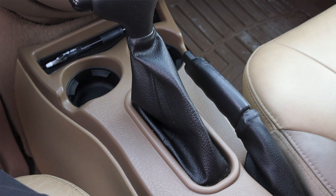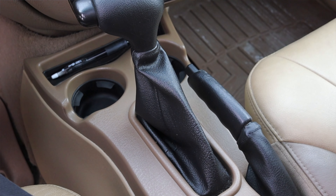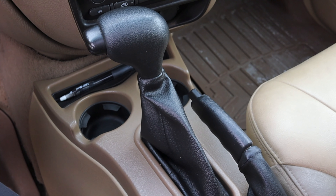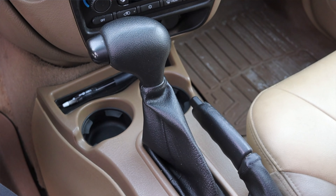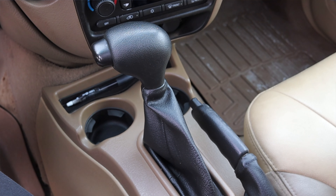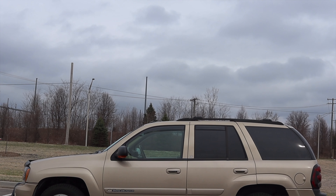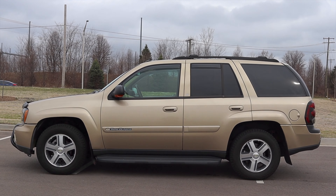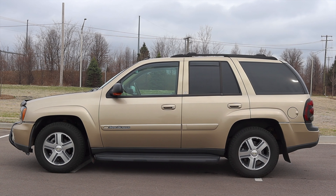Paired to it is a four-speed automatic transmission — the 4L60E from GM, which has been put in every single automatic GM rear-wheel drive product from the 90s up until the mid-2000s. Last but not least, this Trailblazer is four-wheel drive, and we'll talk about how to select that a little bit later on.